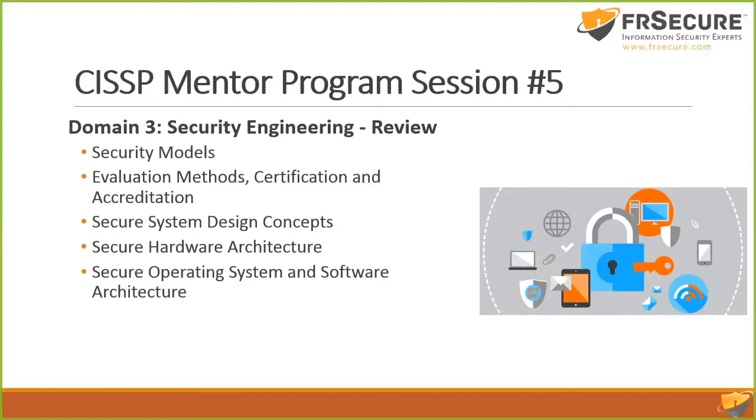Secure system design concepts — we talked about that. Secure hardware architecture was sort of about the time we were falling asleep on Thursday. And then operating system and software architecture. Tonight, where we talk about encryption and physical security — those used to be three separate classes, condensed into tonight. That's why there's so much to cover. I'll point out the key things for the exam.